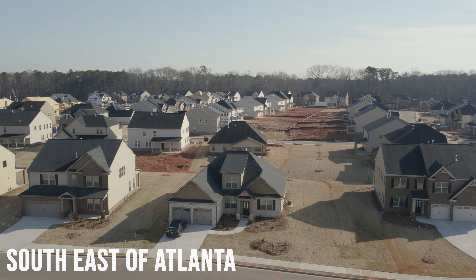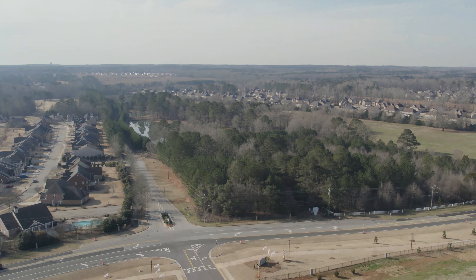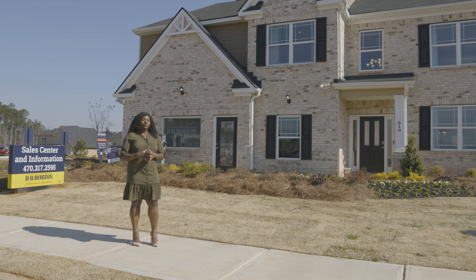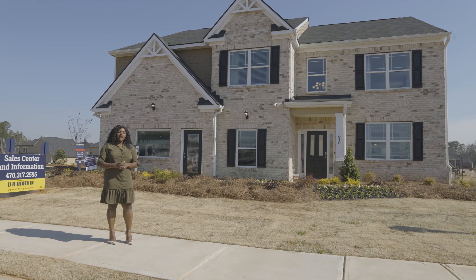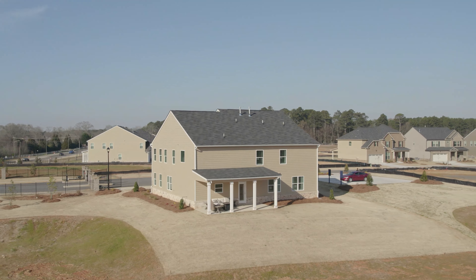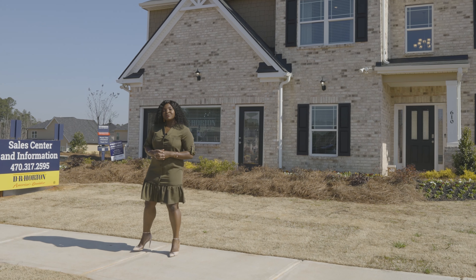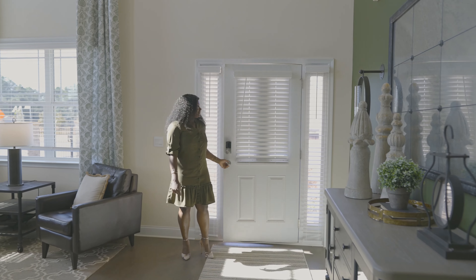Today I am in Hampton, Georgia, which is southeast of Atlanta. I am visiting a gated community built by DR Horton called Gates at Pate's Creek. The model home we're going to be previewing today is called the John Lee. The John Lee is a five-bedroom home with four baths and a three-car garage. The starting price in this community is in the mid $400,000s, ranging up to $500,000 currently, but prices are always subject to change, so please reach out to us for more accurate pricing.